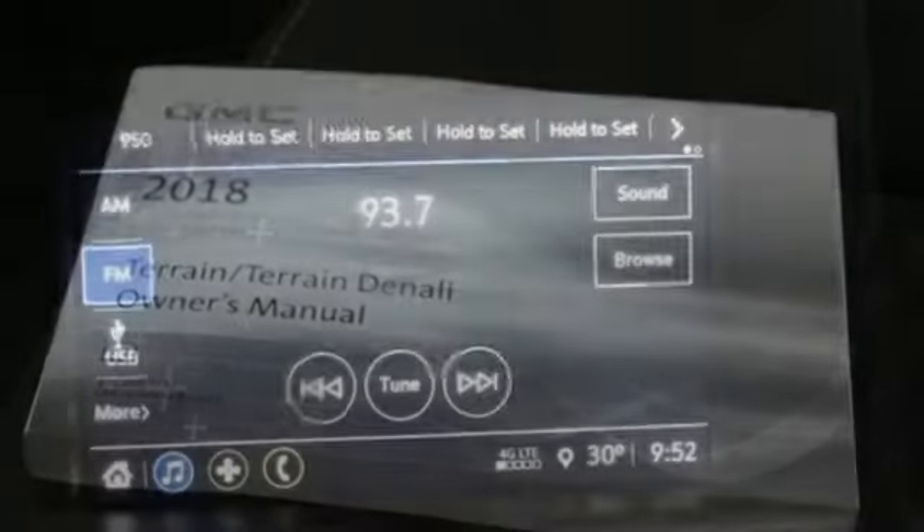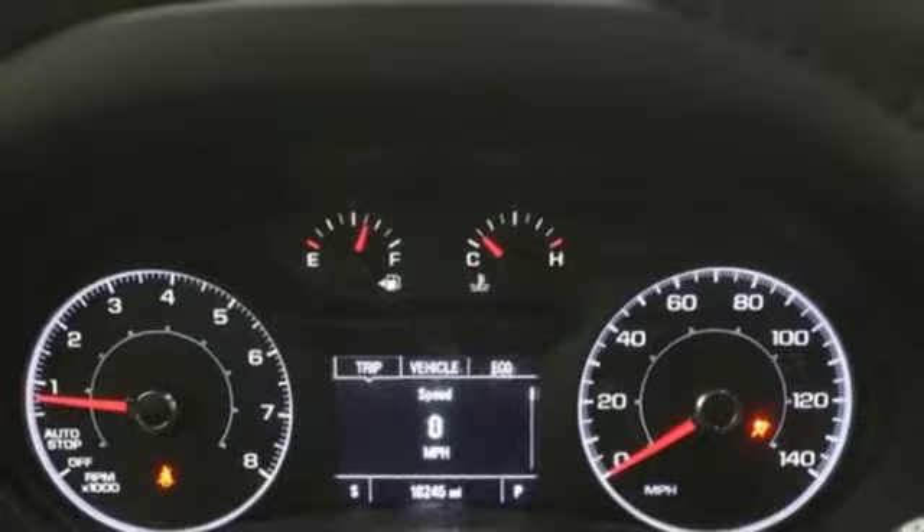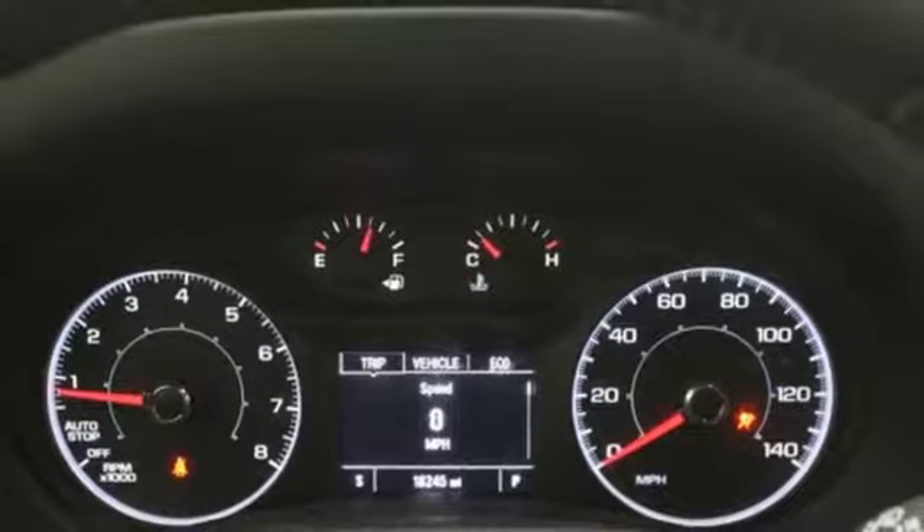Front heated bucket seats, power heated mirrors, external memory control, active grille shutters, Wi-Fi hotspot, and automatic transmission.